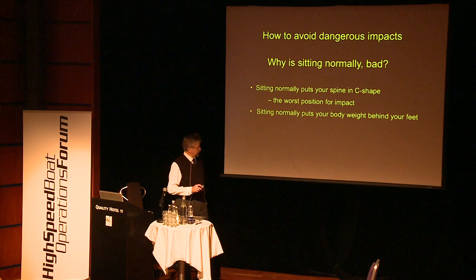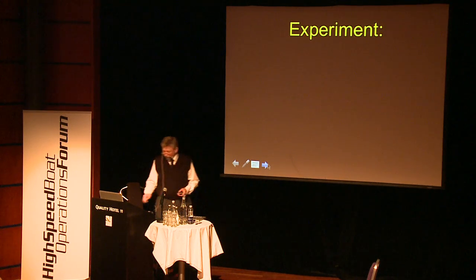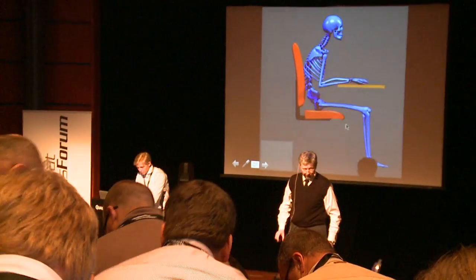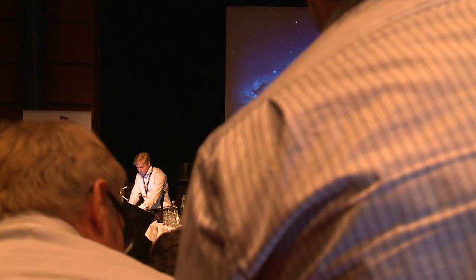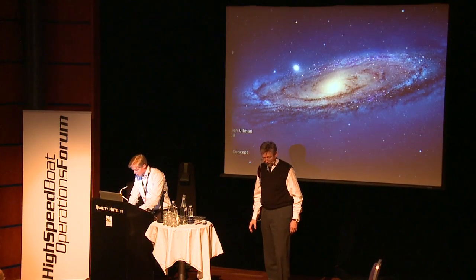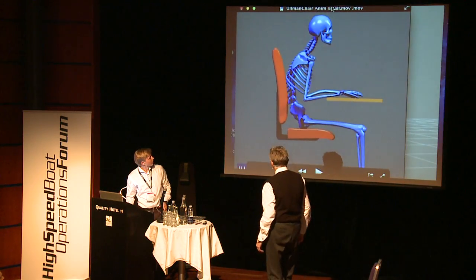Sitting normally puts your body weight behind your feet where you cannot support it by muscular force, and sitting puts your head in front of the body. Now we'll do an experiment — if you all almost sit down until you have 5cm left, but don't use your arms and stay in this position for one minute. That is where you are when you need your body to cope with an impact. We are not very strong here unless we are world champions in downhill skiing or jockeys.